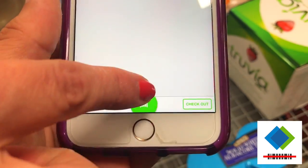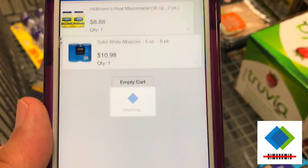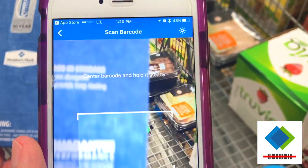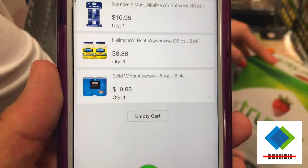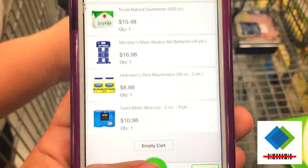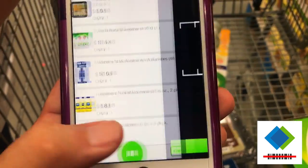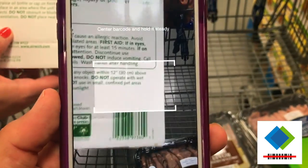Next up, mayonnaise — it scanned without me even seeing it and it put it right on there. Look how fast that is! She just held it up to the phone — bam, it's in the cart even before it's in the box. Lightning fast! Tammy and I make a good team. We got all our stuff scanned in there.